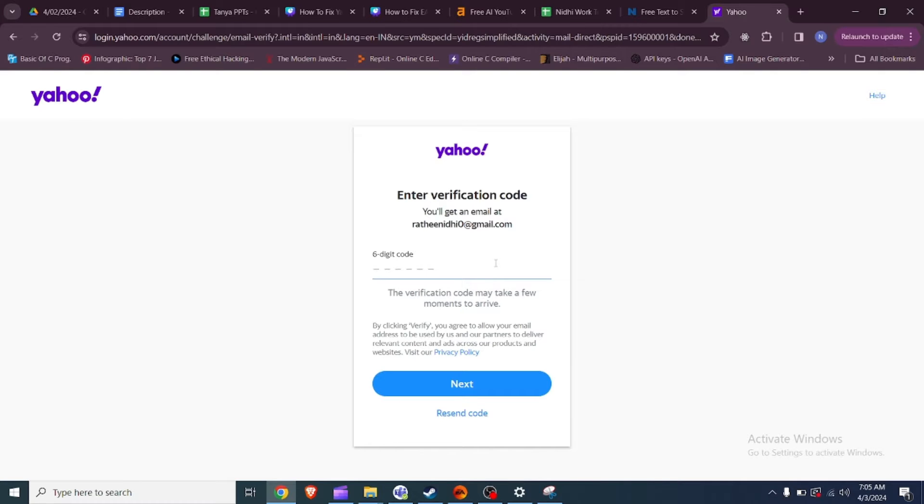Fix 1: Click Resend within the first 5 minutes. To fix Yahoo Mail not sending verification codes, you should click Resend within the first 5 minutes if you don't receive the verification code. This action can prompt Yahoo to resend the verification code, ensuring that you have another opportunity to receive it promptly.